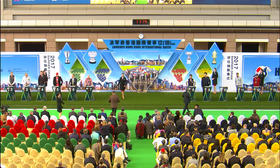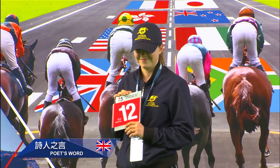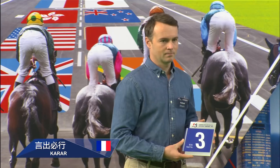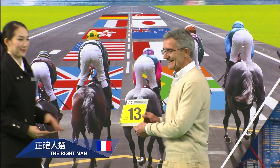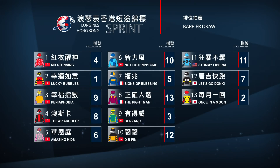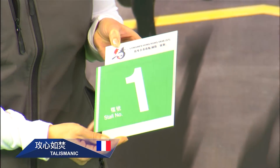The barrier draw for the four International Group 1 races — the Hong Kong Cup, Hong Kong Mile, Hong Kong Sprint, and Hong Kong Vase — were revealed.